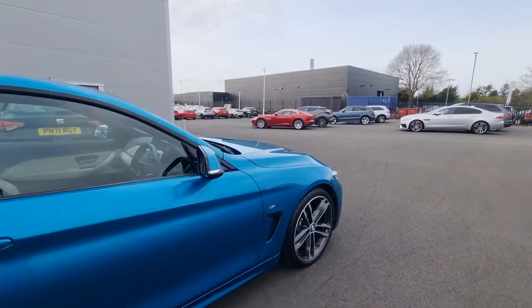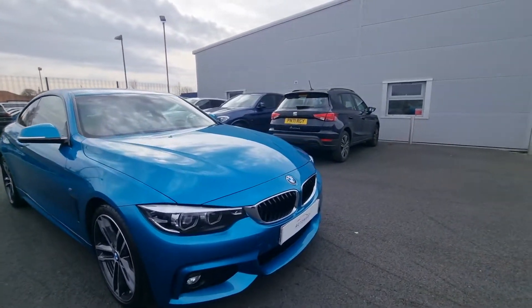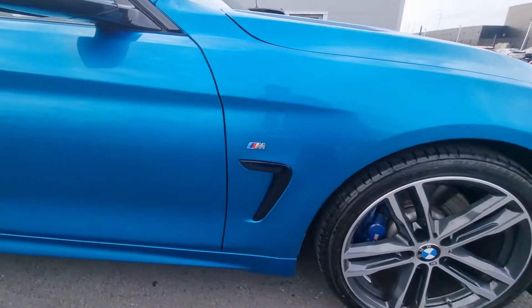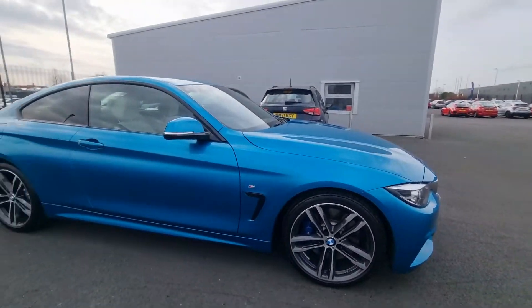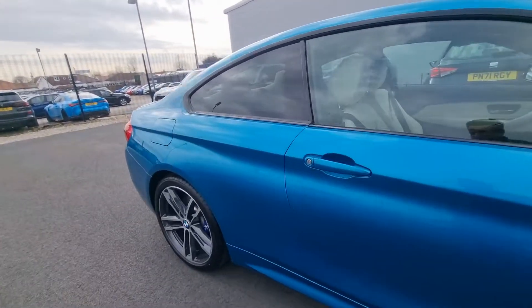It's a 2019, 19-plate. We've got gloss black kidney grills there, illuminating the M Sport badge just above it. M Sport braking system — hence why your calipers are M Performance blue. An absolutely stunning interior to boot as well.